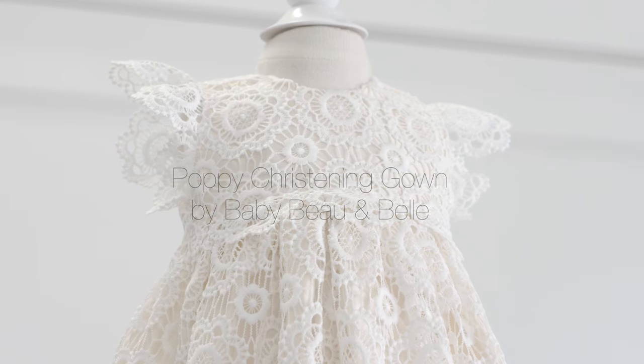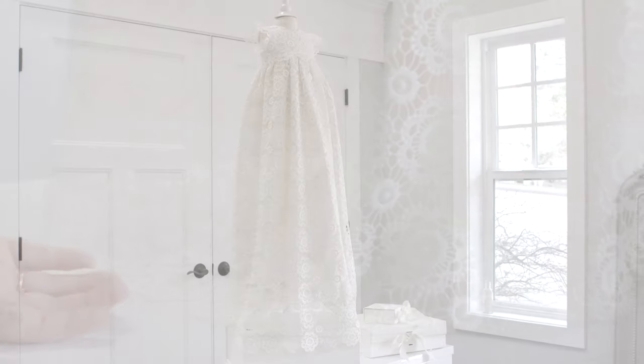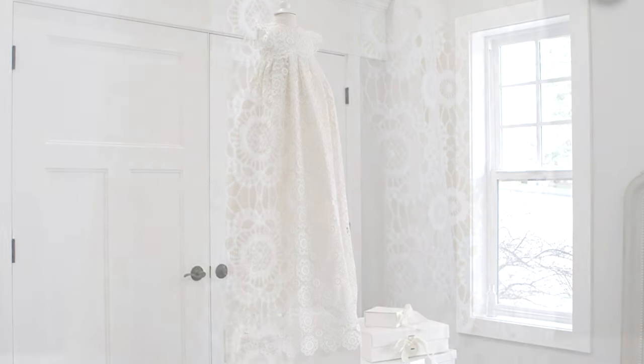The Poppy Christening Gown and Bonnet by Baby Bo and Belle is one of our newest stunning designs. A gorgeous full-length heirloom baptism gown, hand-sewn in the USA.